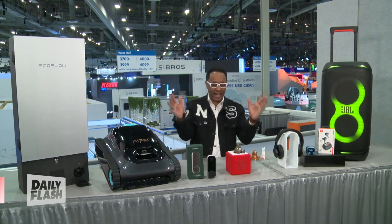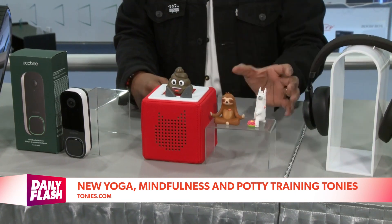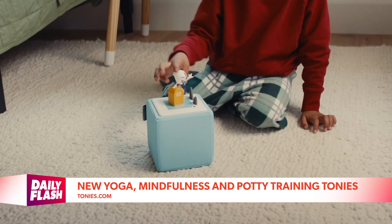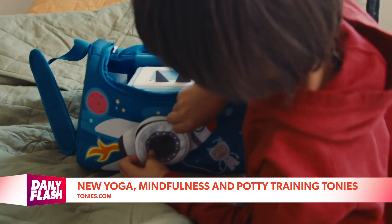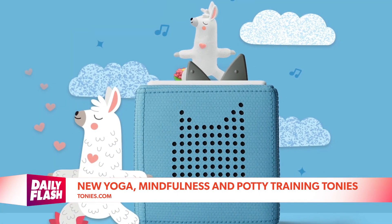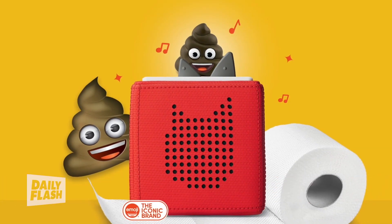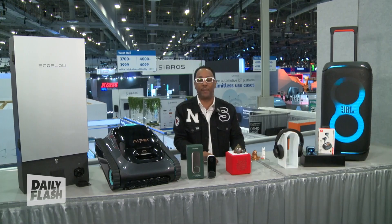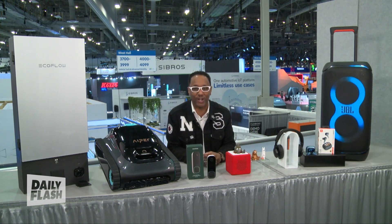At CES for the little ones, there's the Toniebox — a screen-free story box that brings kids' favorite characters to life. The characters are called Tonies. Each Tonie plays a variety of stories, songs, and lessons that can help develop a kid's emotional intelligence using age-appropriate tech without a screen. Three new Tonies just launched: yoga, mindfulness, and potty training — a great way to help your little ones create healthy habits in 2024. Just pop a Tonie on top of the Toniebox to get started.